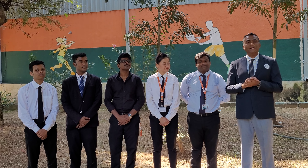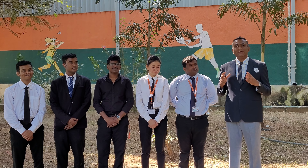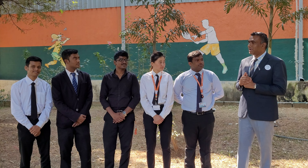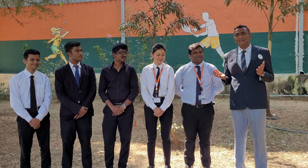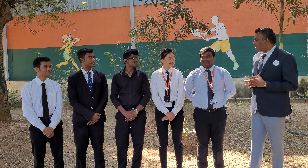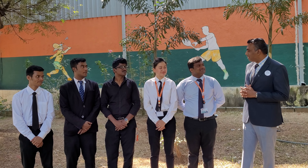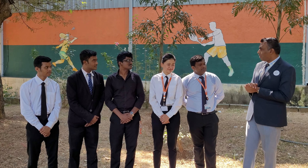The team standing next to me has done extensive research to understand the various physical related issues and challenges faced by the housekeeping staff. Not just that, they have also come out with a wonderful exercise which can be followed by housekeeping staff. So now let me ask this team what is the name of the entire exercise you all have developed?